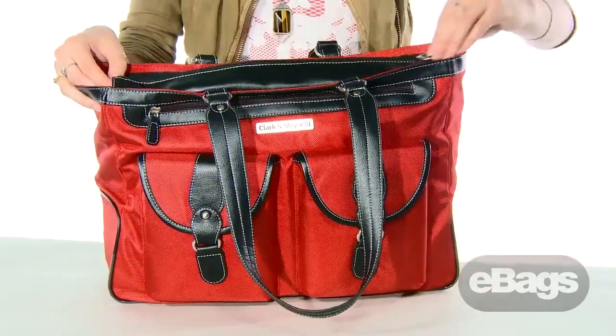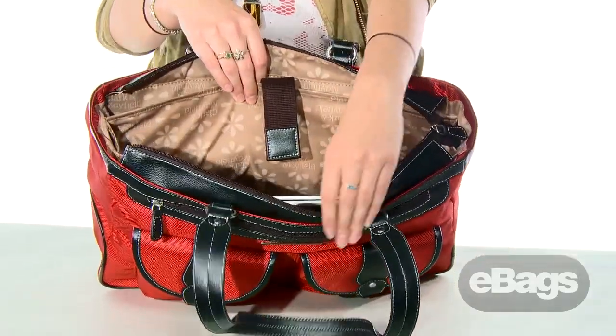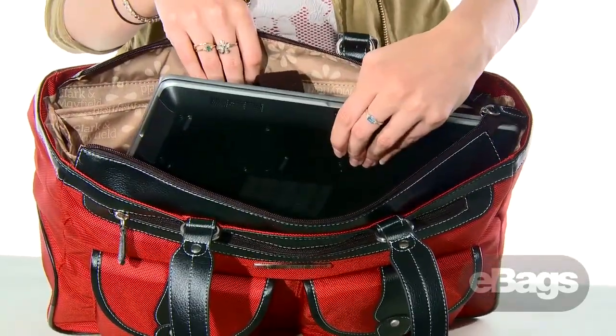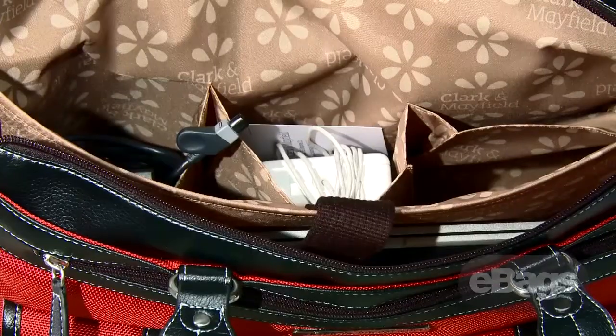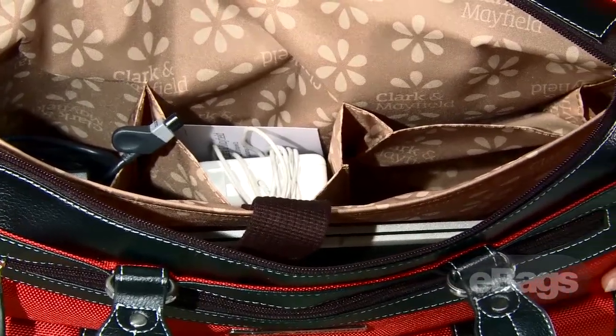The top zip closure keeps the contents of the bag safe from the elements and opens up to reveal a generously padded center laptop pocket for your 17 or 18-inch PC or 17-inch MacBook Pro. The fully lined interior has two compartments on either side of the laptop pocket. One compartment features open top pockets for your power cords and laptop accessories.